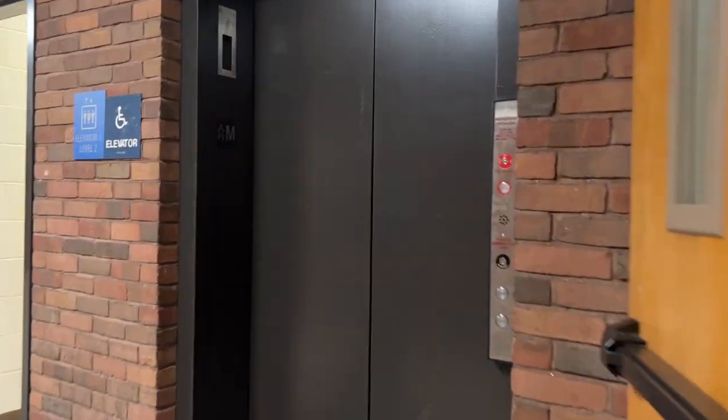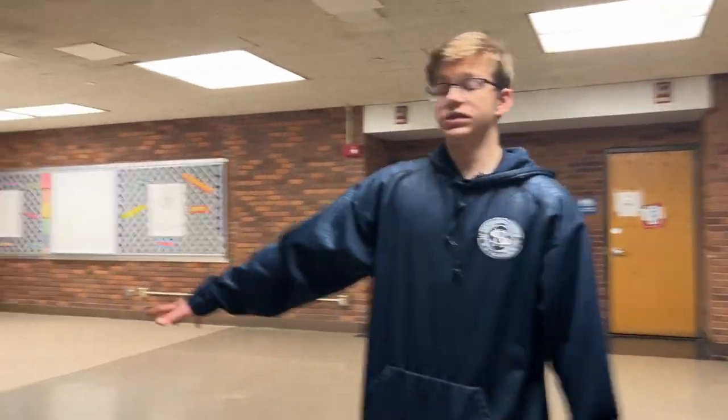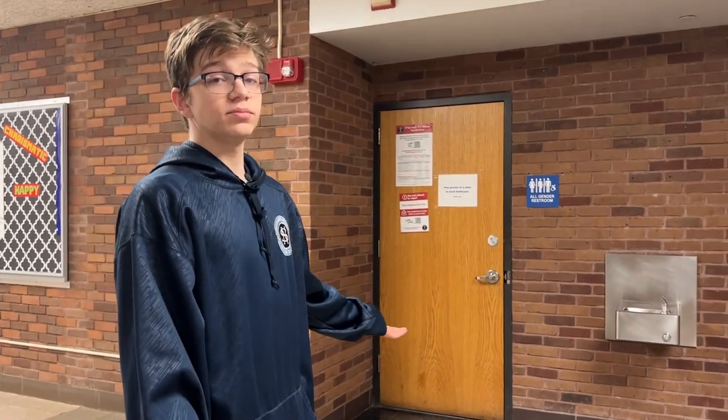This is your elevator — one of the other areas where, if you get injured, you may use it. It's only for medical use at this point in time. This is the locker rooms — downstairs is the guys, upstairs is the girls, and that's where you'll go to change. These are the all-gender bathrooms, new to Southington High School, but everybody can use them.